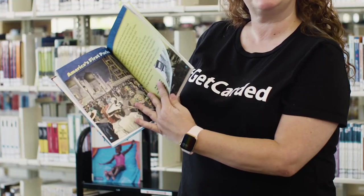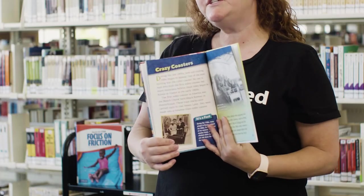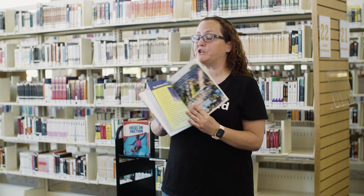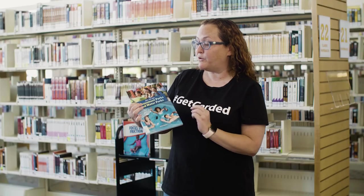Next up, we have All About Amusement Parks and Water Parks by Joanne Mattern. This one talks a little bit more about the history of water parks — how they came about, America's first water parks, by the beach, by the ocean. So if you want to know the history of water parks and how they started and how they became so cool, you can definitely check out this one. I highly recommend Amusement Parks and Water Parks by Joanne Mattern.